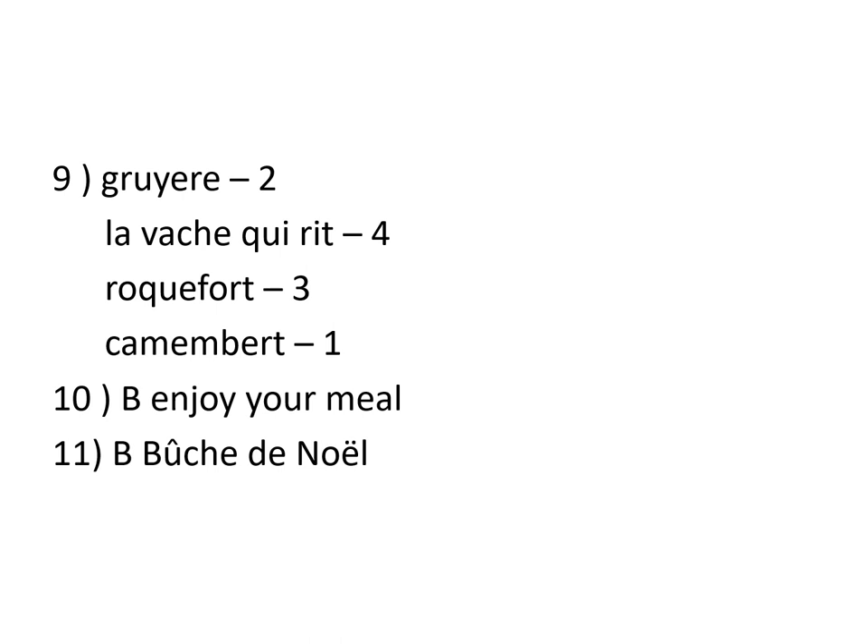Number 1 is a Camembert. Camembert, which is another really traditional cheese in France — a little bit like the Brie, but a little bit stronger. OK?